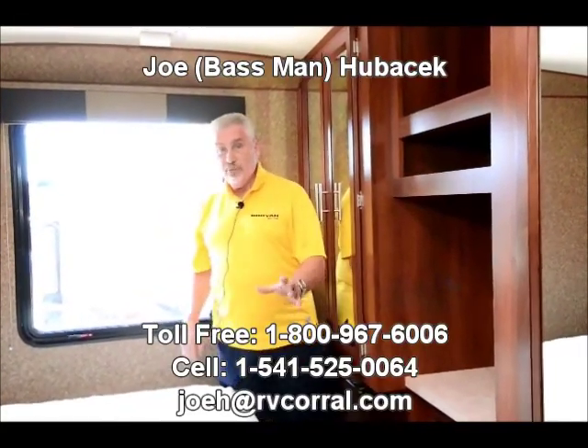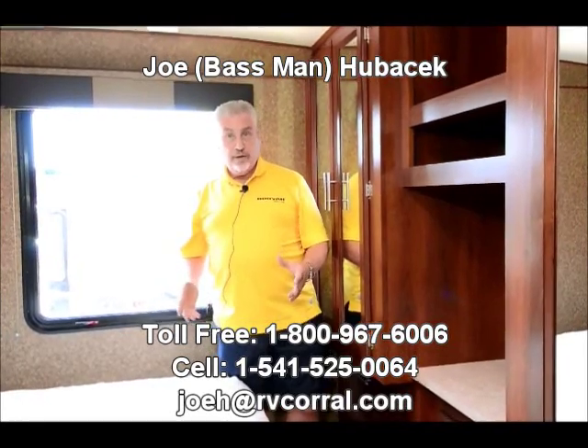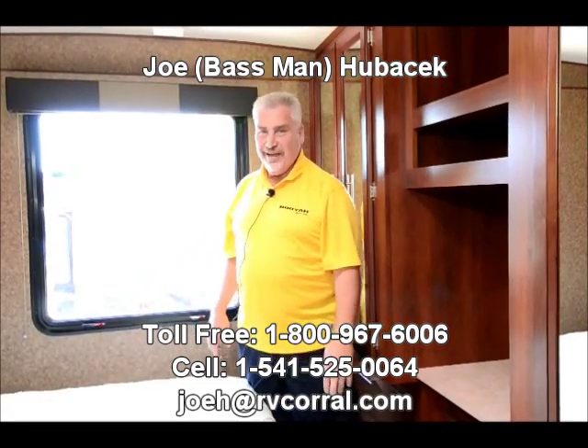What a great unit. Come see Joe Bass at the RV Corral. I'd love to talk to you, find out what you want to trade in, and work out how this is going to work for you. Come see Joe Bass at the RV Corral — I'd love to meet you. Thank you.